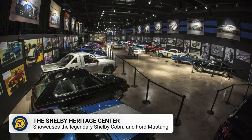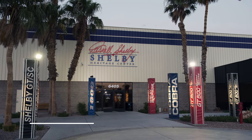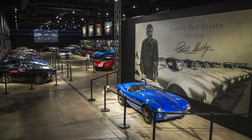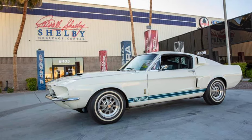Another free thing to do in Vegas, perfect for car enthusiasts, is the Shelby Heritage Center. This is a free museum which showcases a collection of historic cars, offering a glimpse into the history of car design and racing. The centre is located just a few minutes from the Strip.